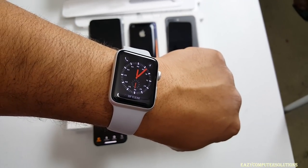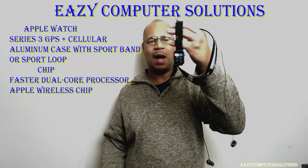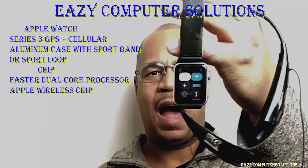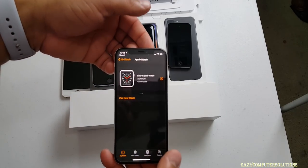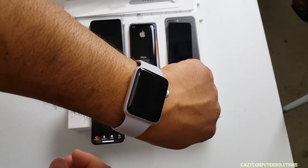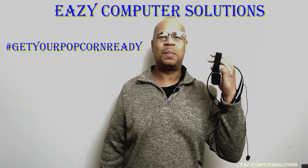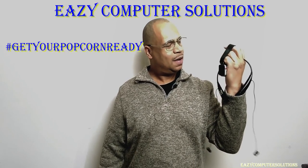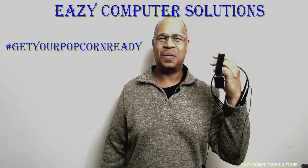I want to show you guys real quick before we get started with this test that my Apple Watch is at 100% and I got LTE. I'm ready to go. So we're going to do this experiment to see if I can live without a cell phone and only use the Apple Watch. This is going to be fun, so get your popcorn ready and follow me on this journey. Let's go.